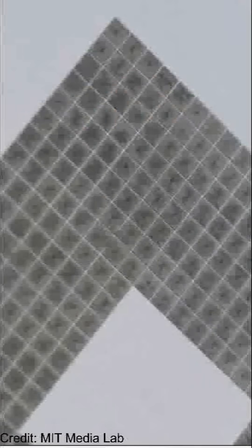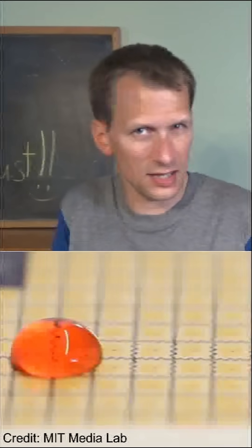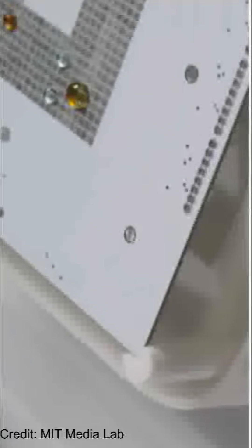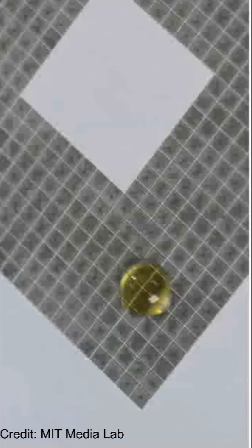Researchers at MIT's Media Lab just unveiled something straight out of a sci-fi movie: programmable water droplets. At the heart of this tech is a surface embedded with an array of electromagnetic coils — think of them like tiny magnets that can be turned on and off by a computer. When current runs through a coil, it creates a magnetic field, as we know from Ampere's law.